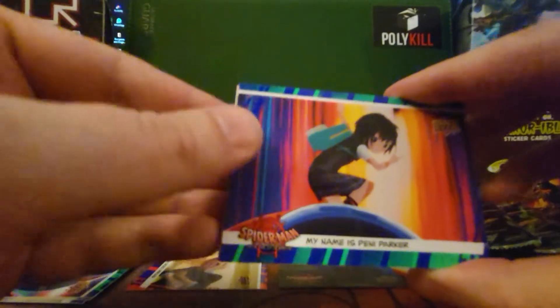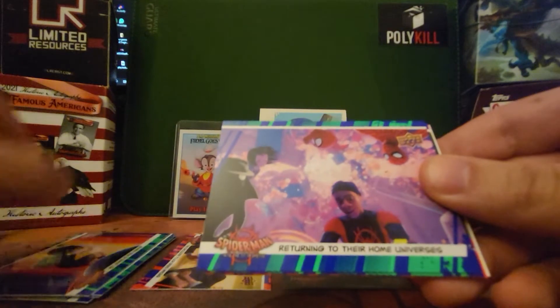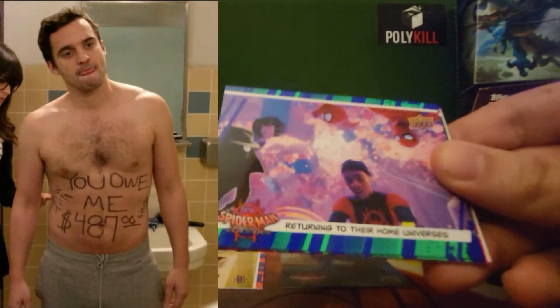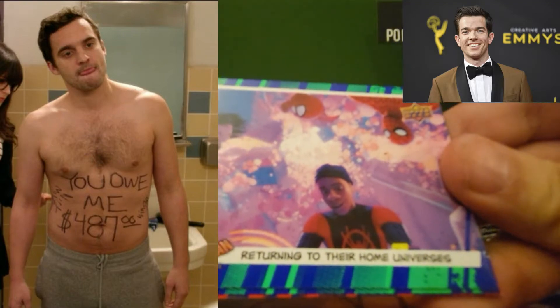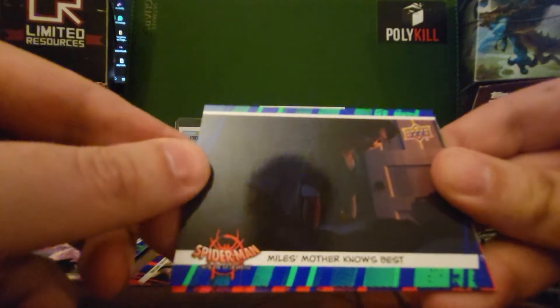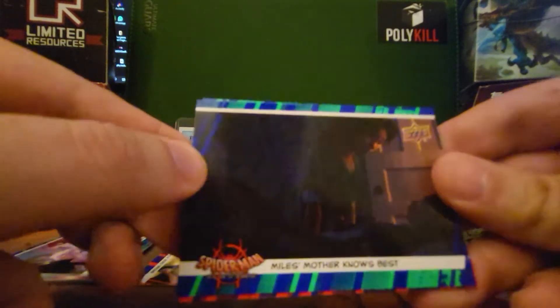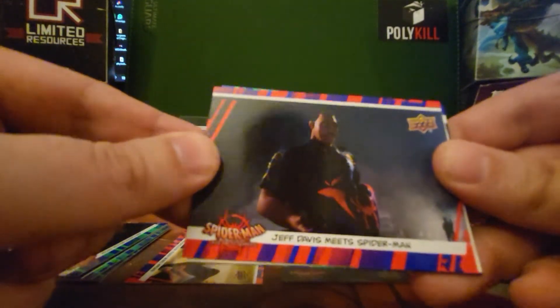My name is Penny Parker. One thing that was unfortunate — there's no Jake Johnson or John Mulaney autographs in the set. I was hoping for those. Nick Cage would have been okay too. Returning to their home universes, but none of them are there, none of them are on the list. Miles' mother knows best. We've got a Parallel here — Jeff Davis meets Spider-Man.